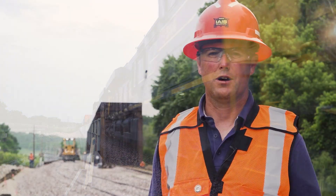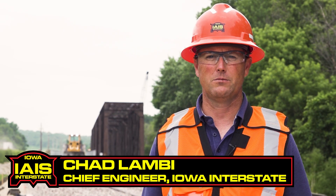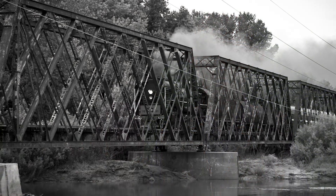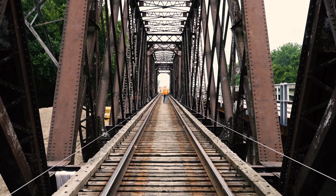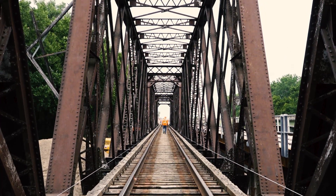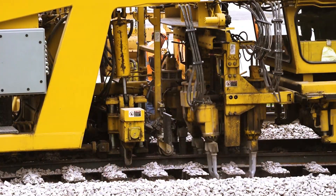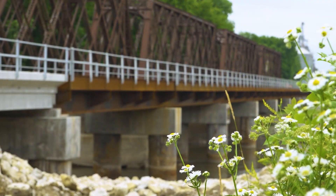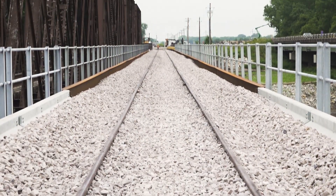The original structure in the location of the Bill Duggan Bridge was built by the Rock Island Railroad in 1900. It was originally designed to handle the loadings of steam engines, which makes it a robust structure and able to last as long as it has. We looked at some options to make long-term repairs to the bridge, and in the summary of those options, it turned out that the best long-term decision for the railroad was to replace the bridge with a new structure.